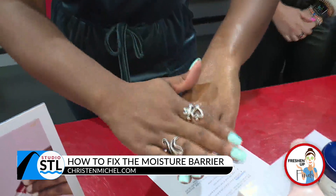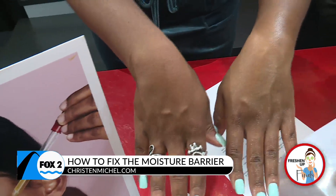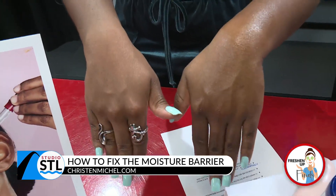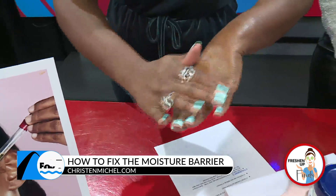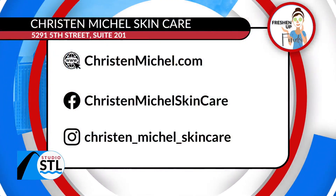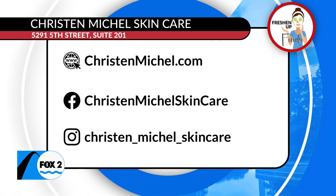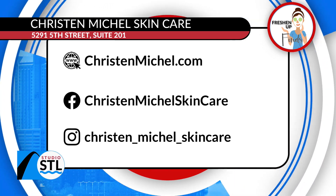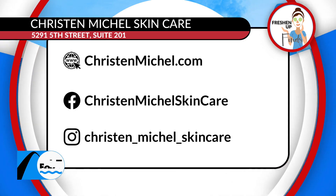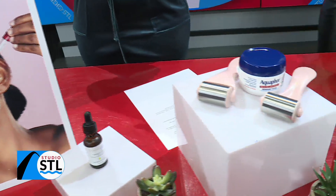Look at the moisture barrier on this side — it's really intact and glowing. If you'd like to add these tips to care for your moisture barrier this winter season, you absolutely can. If you're also looking for a new esthetician or some products, you can find Kristen Michael's skincare line online, book her at kristenmichael.com, and show her some love on Facebook and Instagram.